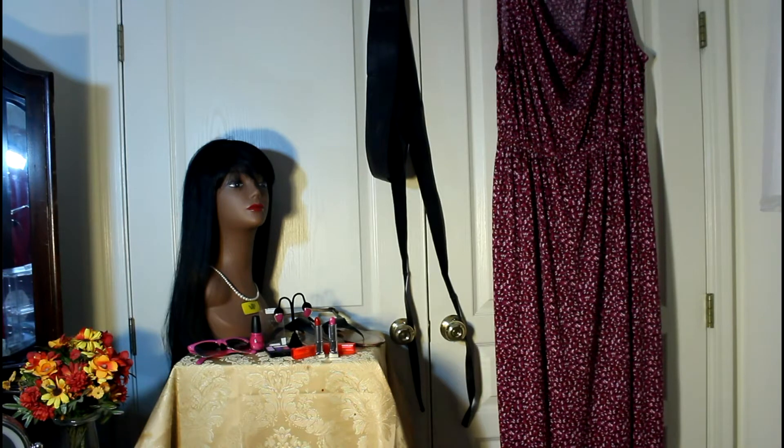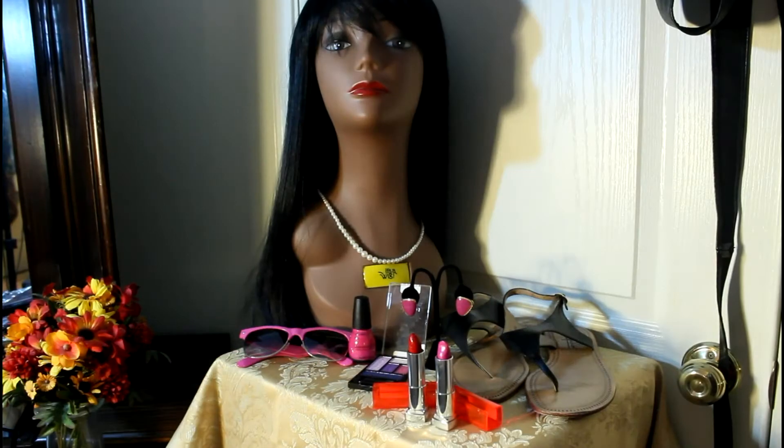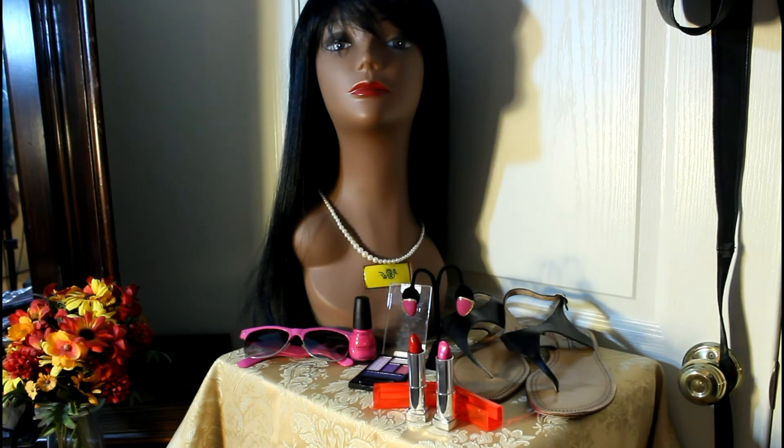Let me show you my accessories up close. This is the Vera wig in color 1B — she's lovely. I've used some sunnies I got from Gabriel Brothers, some nail polish in Pink Cream from Sinful Colors, and an eye palette in Floral Values from Wet n Wild.